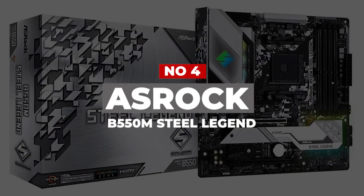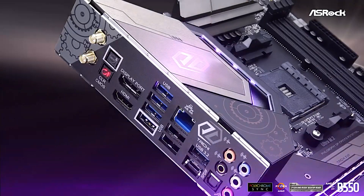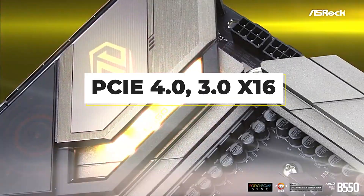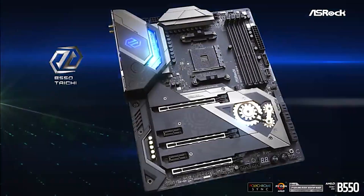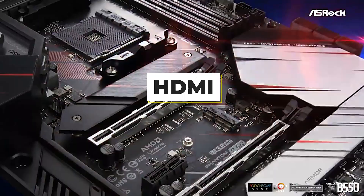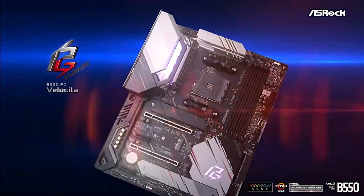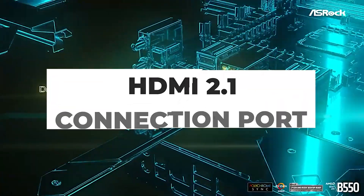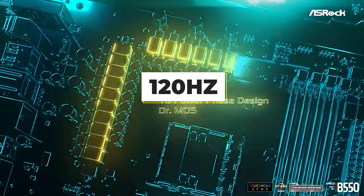Number 4. ASRock B550 Steel Legend. After a decently priced motherboard that has a great range of PCIe slots, it's the ASRock B550 Steel Legend for you. The motherboard features a PCIe 4.0, 3.0 x16, a 3.0 x1, and an M.2 Key E Wi-Fi. There's also a range of USB and USB 3.2 ports alongside HDMI and DisplayPort. The integrated GPU offers excellent graphics and can support up to 4K gaming and streaming when using the HDMI 2.1 connection port. Using the DisplayPort can see graphics of 5K supported with a refresh rate of 120Hz.